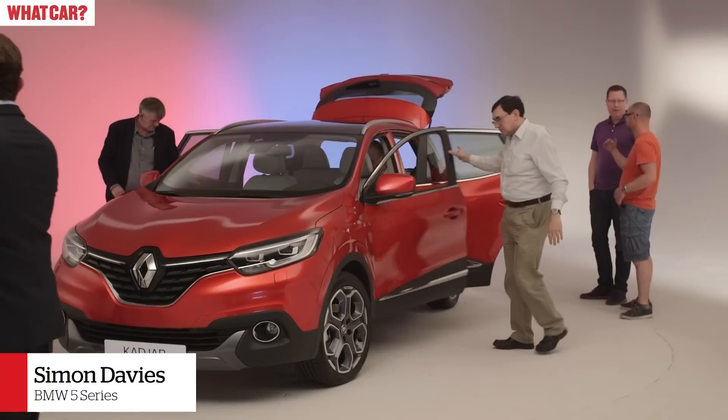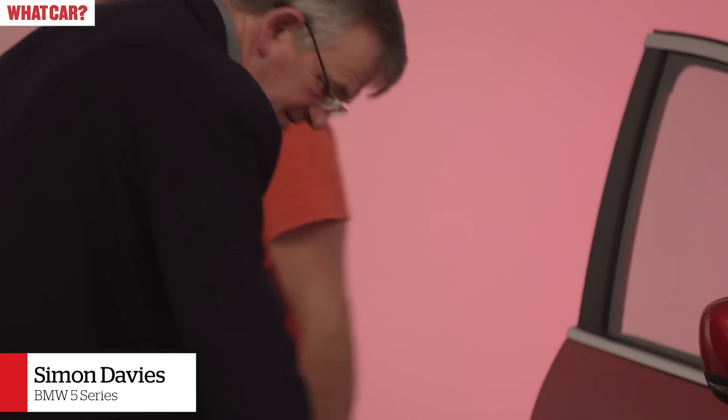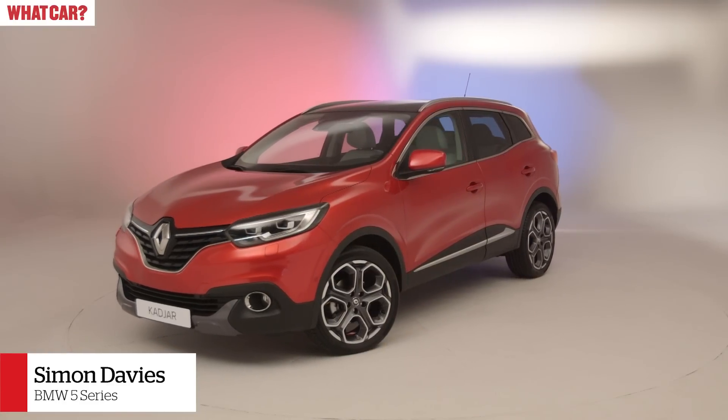I think it's a nicer looking car than the Qashqai. I think the Qashqai is a bit — I don't want to say bland — but almost characterless compared to this. This has been designed to be interesting.